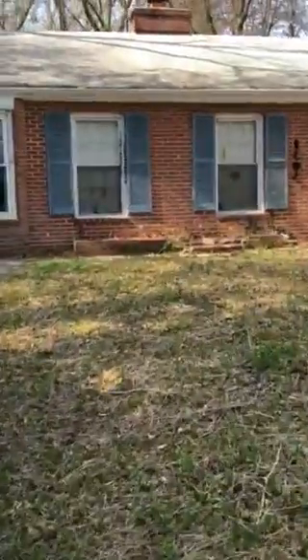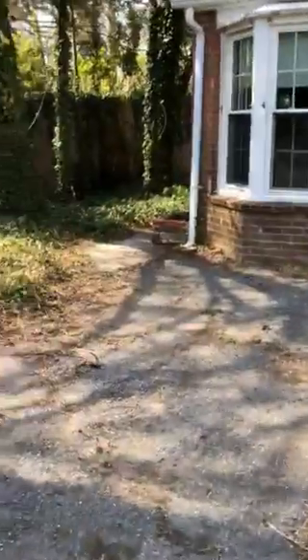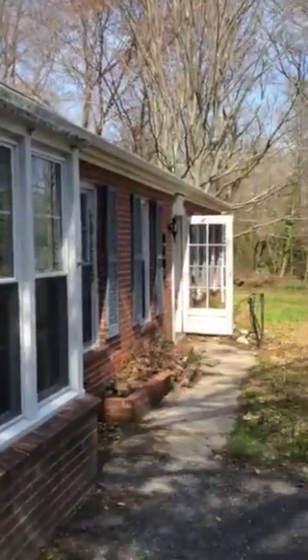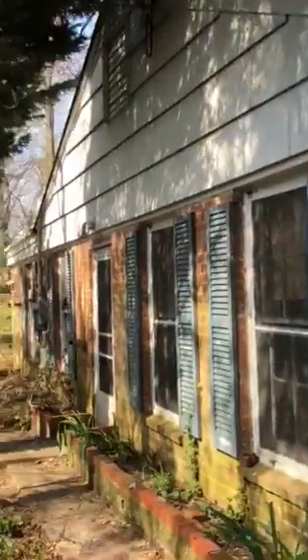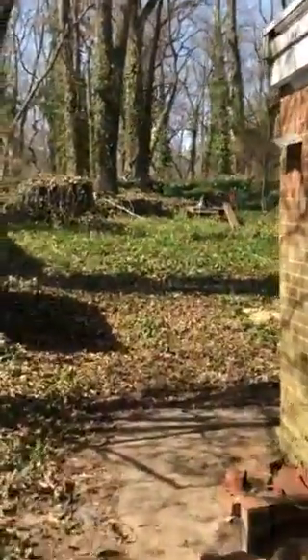Alright, so this is the house. It has been vacant for five years. I was told the power is still on. I have not been inside yet. This is the side of the house. That's pretty far back here — a lot more house than I thought. It's deeper than I thought it would be looking at it from the front.